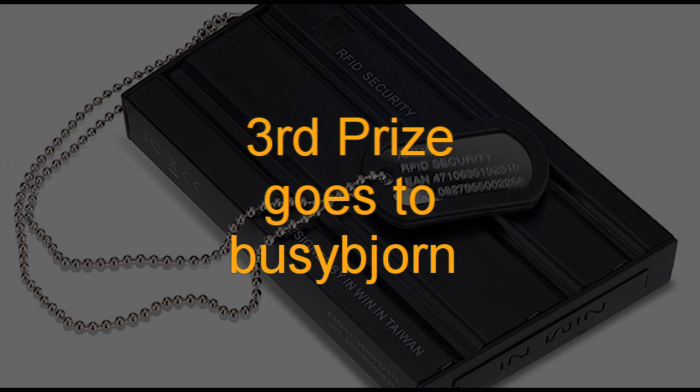So as you can see, there's been many different entries, and it's very hard for me to choose. But it gets to the point that I just have to pick a couple winners, and here they are. Our third prize winner is going to Bjorn.